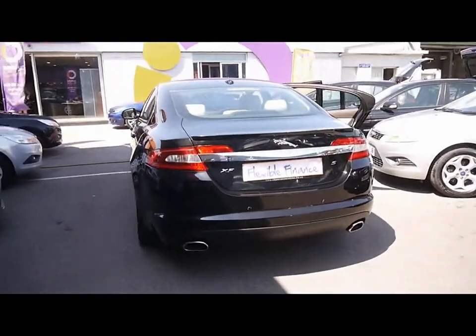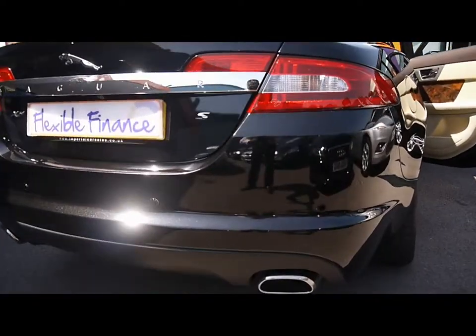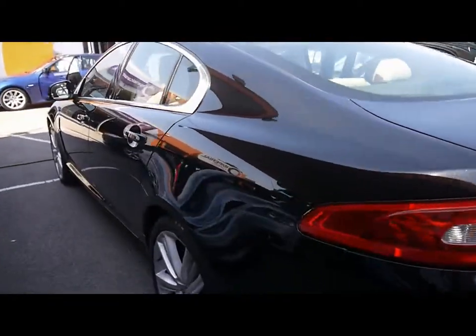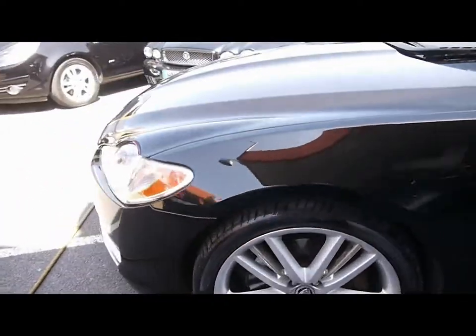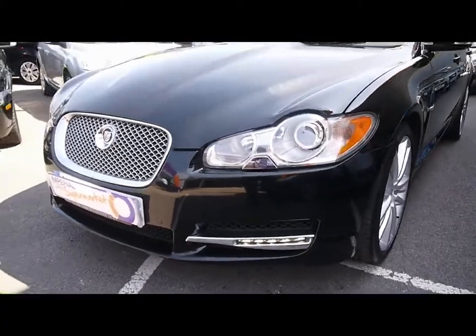As you can see, we have chrome detailing all around the car. Parking sensors dotted along the rear bumper. The bodywork and paintwork all around is in really, really great condition with no dents, scrapes or scratches to any panel. Also got front parking sensors, LED daytime running lights and a chrome grille as well.